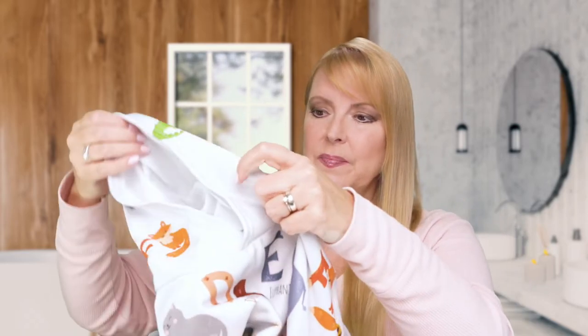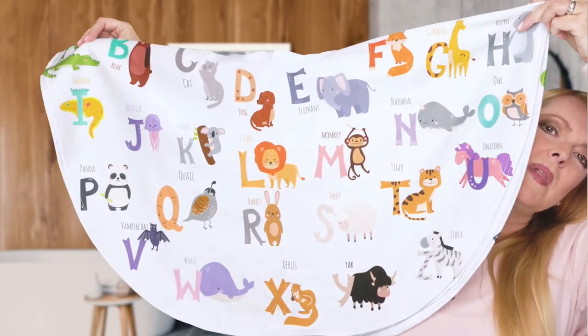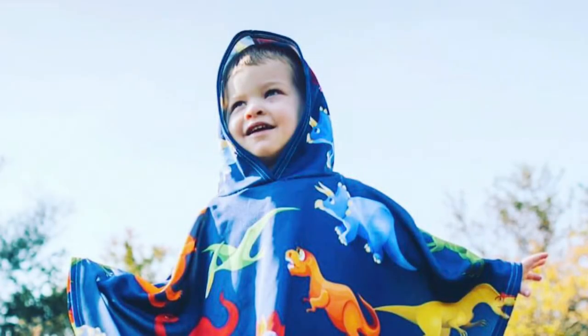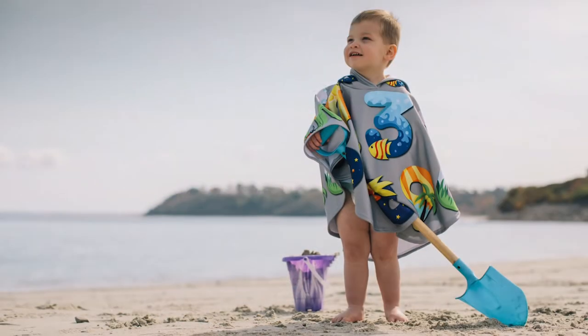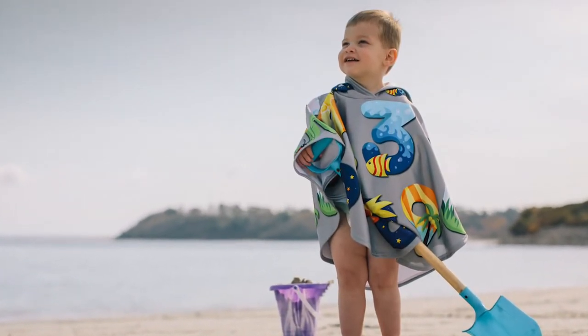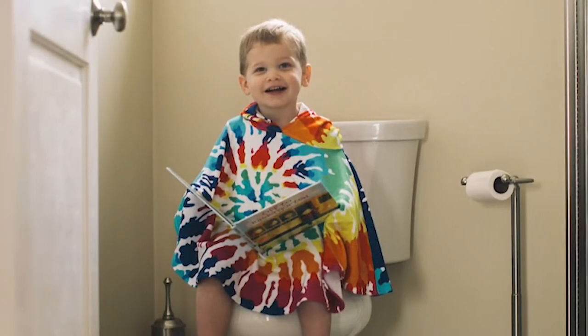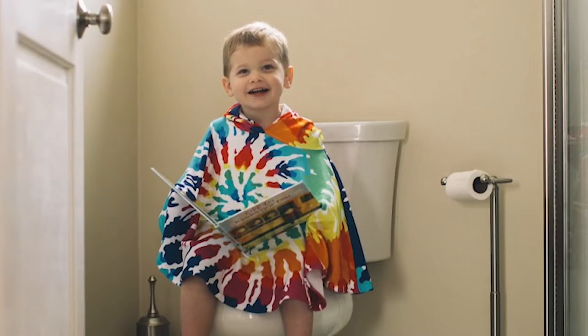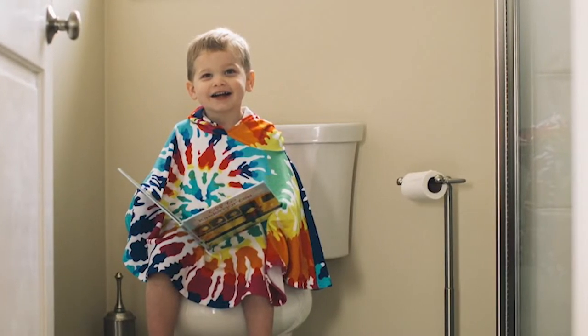Let me show you how this poncho works. It has a hood on it, so if it's cold or windy or if your child has wet hair from getting out of the pool or the beach, they can have their hoodie on. It's just like a cape — a big cape with a hood so your child can wear it and cover their head. It's the right size for a toddler or even a bigger child, whether they're sitting on a small potty on the floor or a regular adult-size toilet.